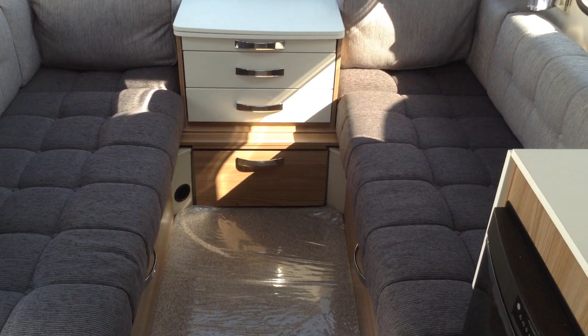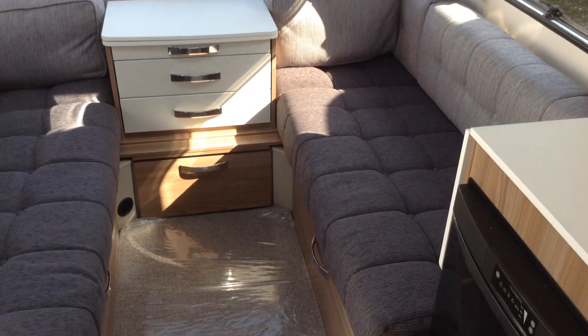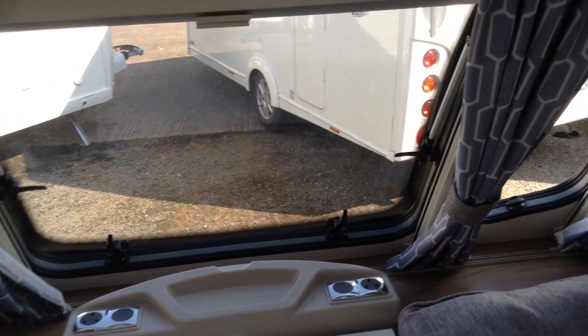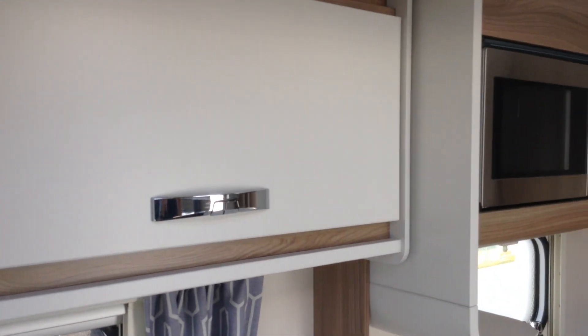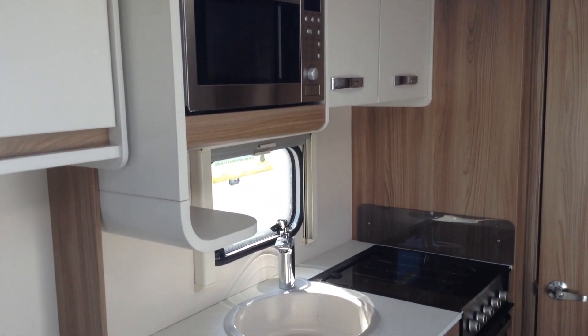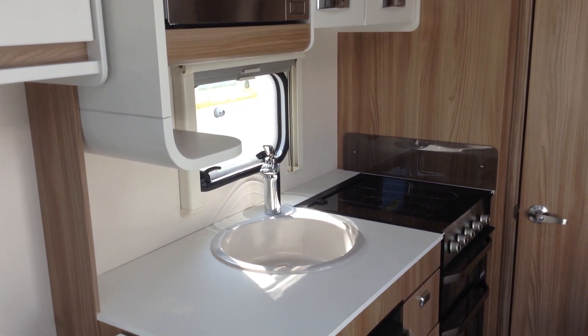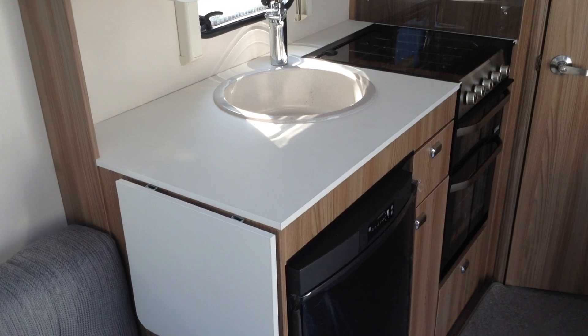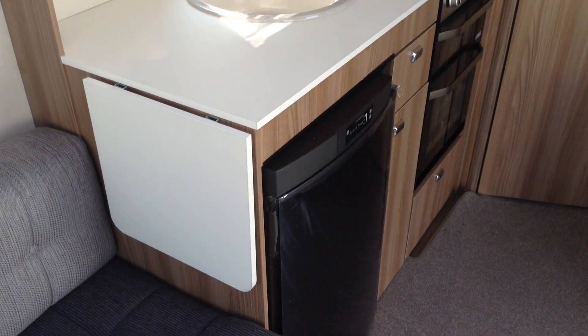Chest of drawers, always useful. Got the wooden effect contemporary flooring and tailored light easy-clean carpets. Night and fly screens throughout and all the windows are double glazed. It's in fabulous condition throughout. Useful microwave and great locker storage as you can see. The cooker features a three-burner gas hob, grill and oven. Kitchen extension. Dometic fridge, easy to use, with removable freezer compartment.